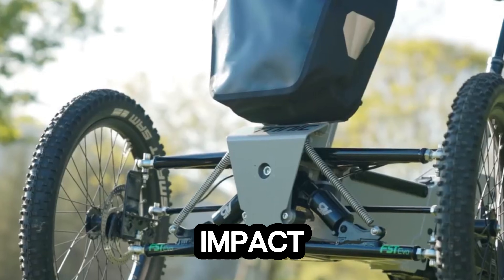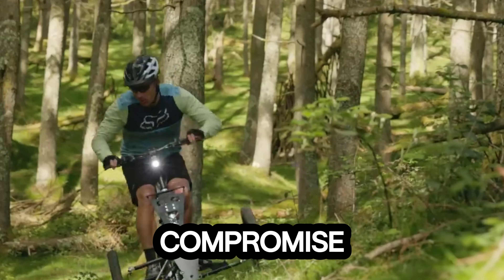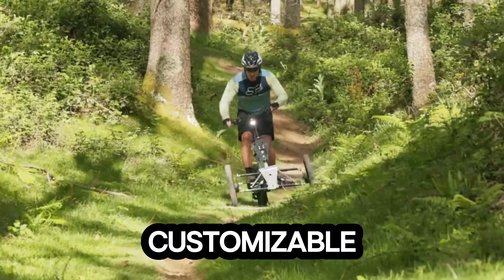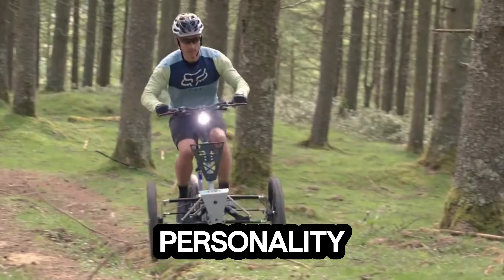Equipped with a high-capacity battery, it covers long distances without compromise. Its sporty, customizable design lets riders choose colors and finishes that reflect their personality, redefining what an electric trike can be.